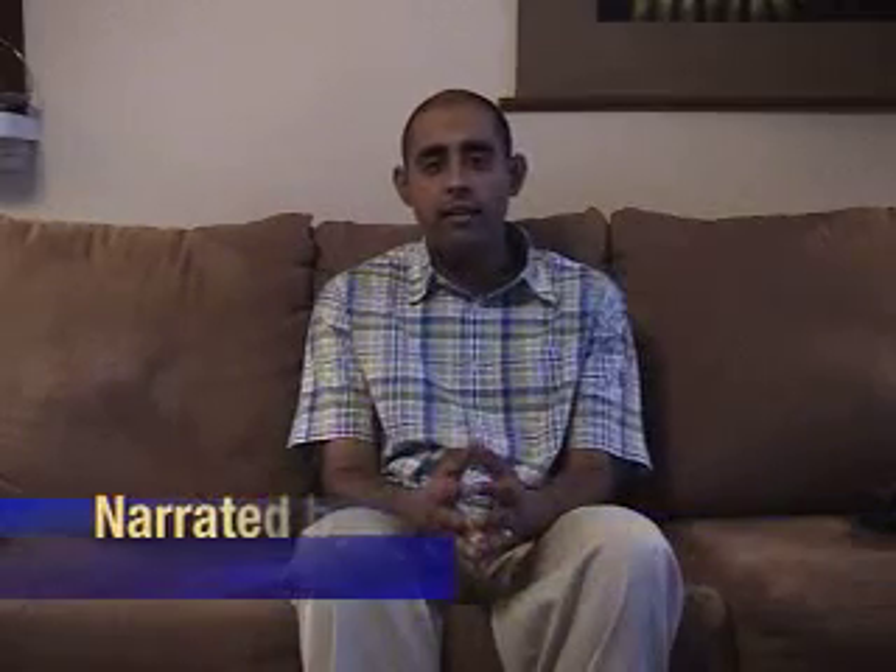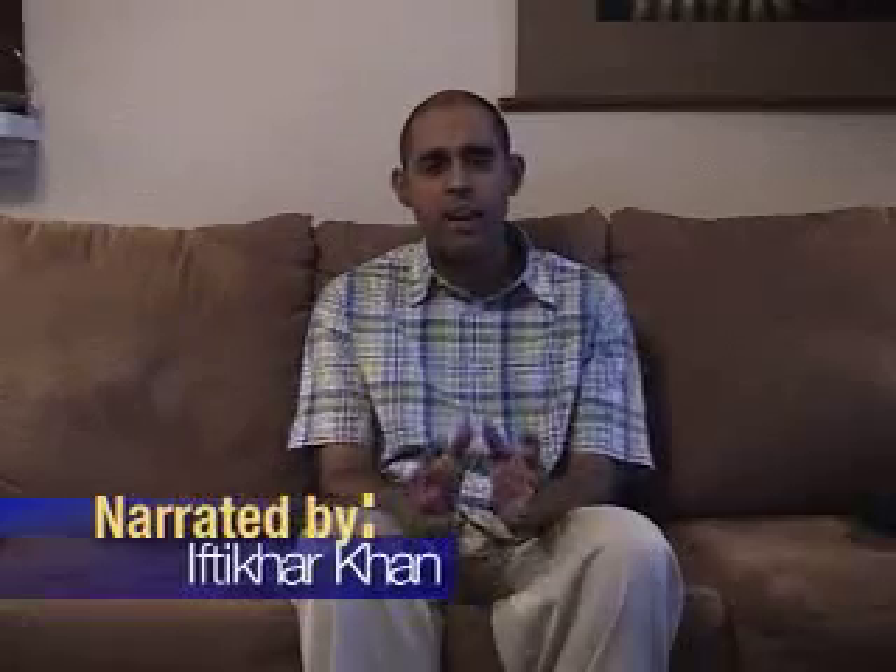Assalamualaikum warahmatullahi wabarakatuh. My name is Iftahar Khan, and today I'd like to invite you to join me on my trip to one of California's most magnificent national parks, Death Valley. This park has been protected from human development by the U.S. government because it features an astonishing variety of animals and plants, and also incredible scenery. California features so many world-class destinations, including Joshua Tree Park, Sequoia National Park, Death Valley, and of course Yosemite. Today I'm going to share some personal footage shot by me in the park, and share some historical and scientific knowledge in the process. I hope you enjoy the program.